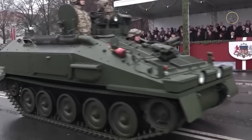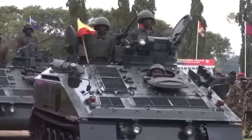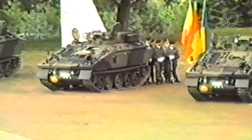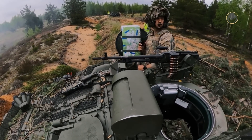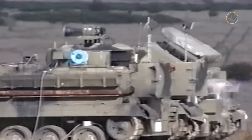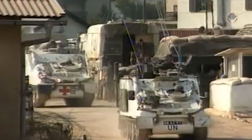The FV103 Spartan, with an 8,172kg combat weight, is the armoured personnel carrier member of the family. Its three-person crew consists of the driver, vehicle commander/gunner, and section commander/radio operator. The vehicle can also carry four soldiers. The Spartan has a 7.62mm machine gun mounted on the right side of the cupola, operable from inside. The anti-tank missile carrier variants were the FV102 Striker — carrying Swingfire missiles with a 4,000m range — and the FV120 Spartan MCT, using the Milan with a 2,000m range, both now retired. The CVRT family also has the FV104 Samaritan ambulance, FV105 Sultan command, and FV106 Samson recovery variants.